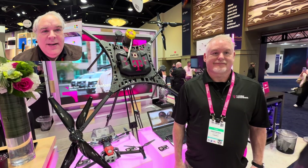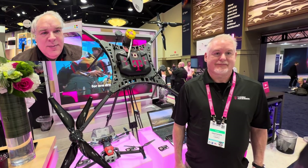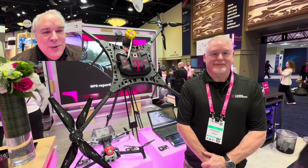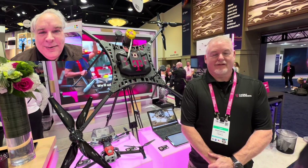I'm here with Chris at T-Mobile for Business. How are you? I'm great, sir, how are you doing? You have the most exciting, interesting section here at the T-Mobile for Business booth. Obviously drones — what are we looking at? What are the scenarios that you're working with right now?